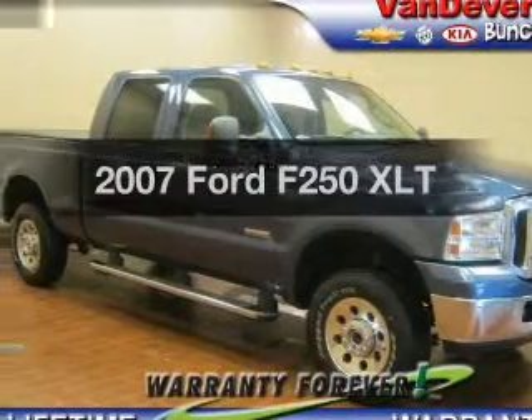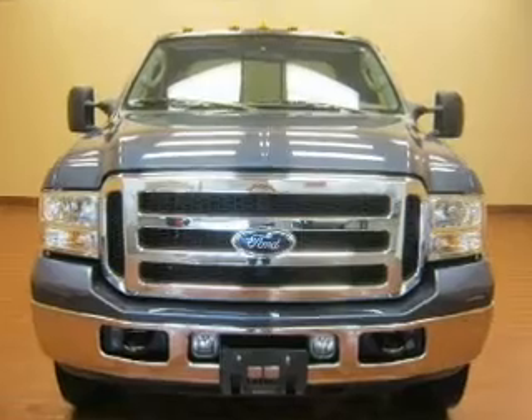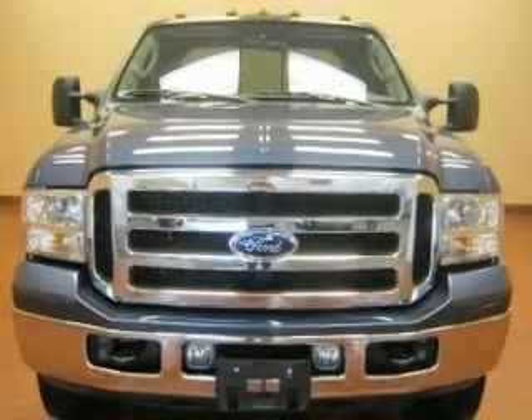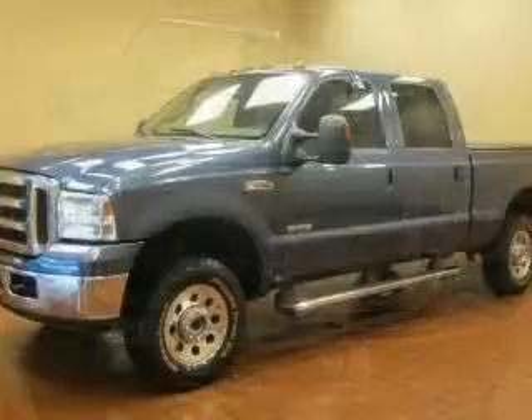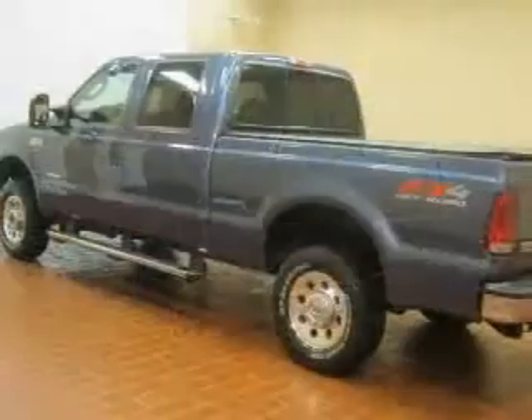If you're looking for a first-rate auto, this one could be yours today. With a powerful 8-cylinder engine connected to a smooth-shifting 5-speed automatic transmission. Stand out from the crowd with premium wheels. Anti-lock brakes help you bring your vehicle to a safe stop.